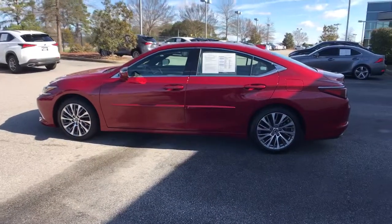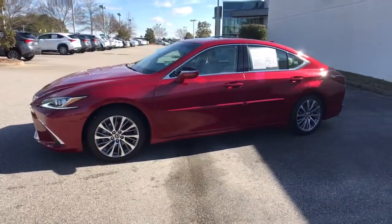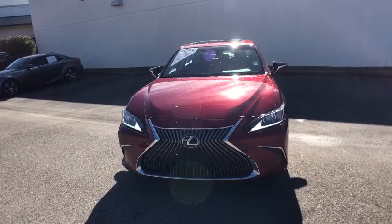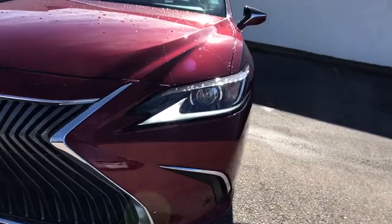The following are some of this vehicle's highlighted options: keyless entry, sunroof/moonroof, electronic stability control, rain-sensing wipers, trip computer, power windows, bucket seats, four-wheel disc brakes, and power steering.